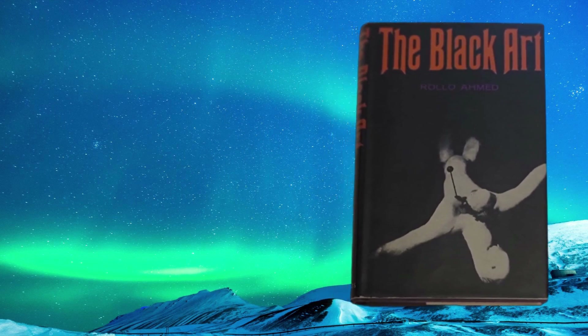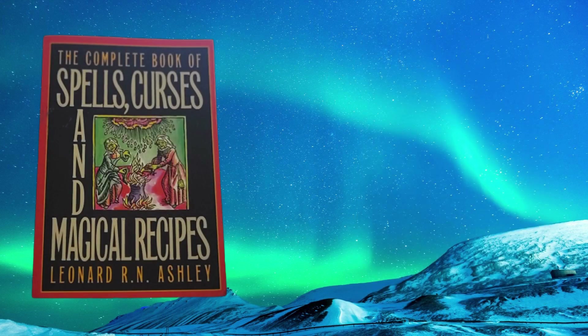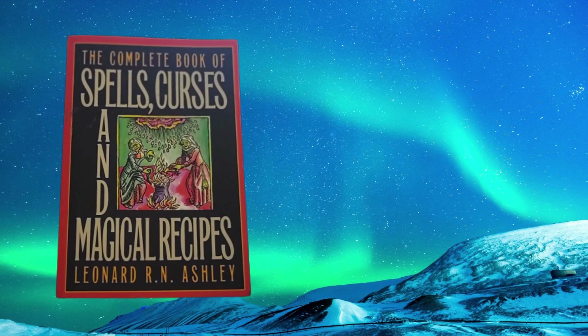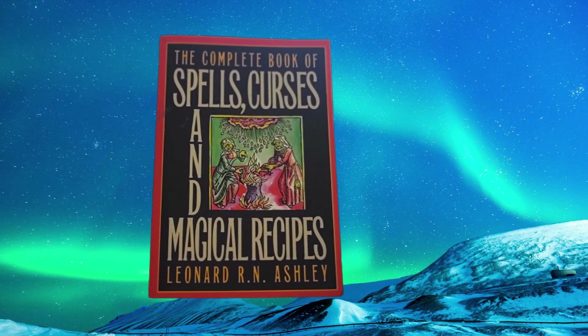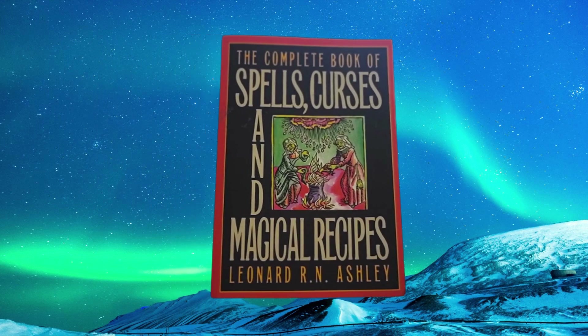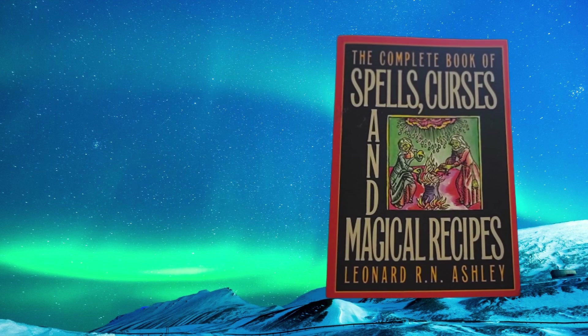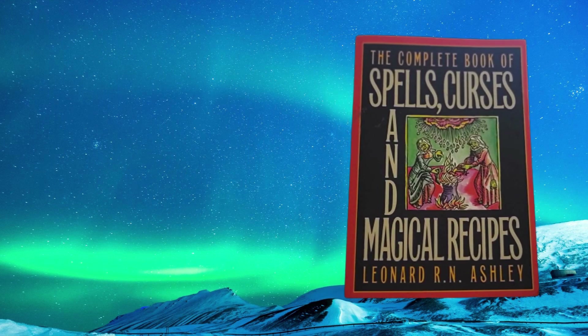We have a trade paperback here: Magic Without Peers by Aradine Rainbird and David Rankin, put out by Capall Bann Publishing. This is from some English friends of ours. David Rankin has a long history of writing excellent stuff about magic.